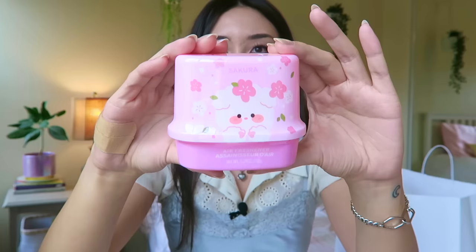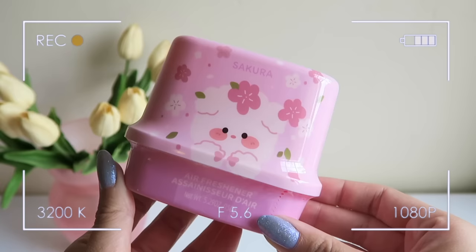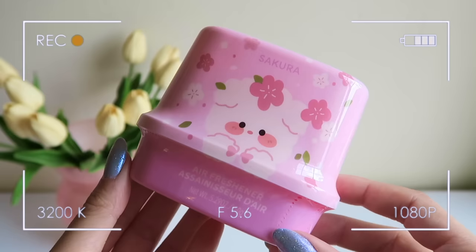Whenever I go to Miniso I have to get some sort of scented product like a candle or diffuser. This time I got an air freshener because the packaging is the cutest darn thing — and it's in a sakura cherry blossom scent. I haven't used an air freshener product like this before, but because Miniso's candles and diffusers smell so good I have high hopes. It's just gonna look so adorable in my room or the bathroom. This air freshener was $4.99.